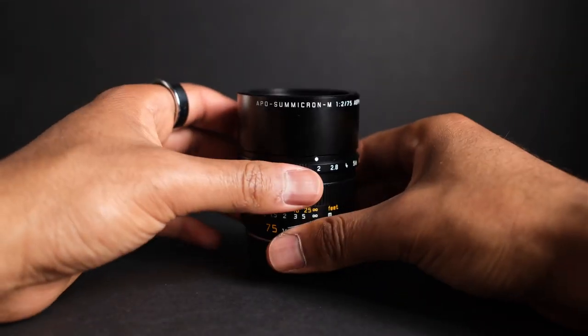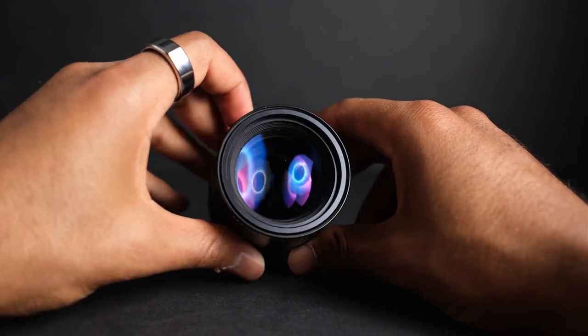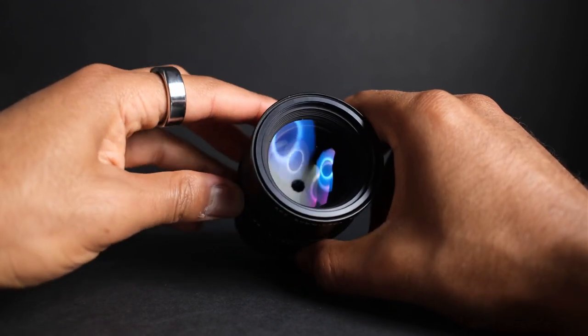The main potential downside is that the APO Summicron doesn't have a rounded diaphragm like most contemporary lenses. When shooting backgrounds with specular highlights at f4 or higher, you will see the octagonal shape of the aperture blades, which can be distracting with a lot of bokeh highlights. Also, despite being smaller than many mirrorless and DSLR lenses at this focal length, a purist may still find this lens heavy and bulky — in which case, consider the Summarit M variant instead.